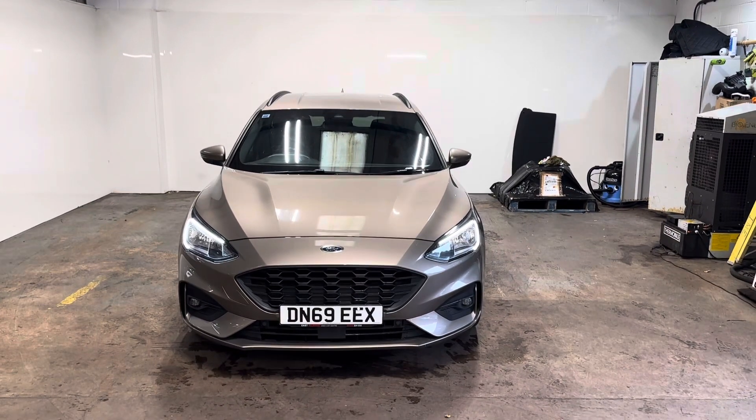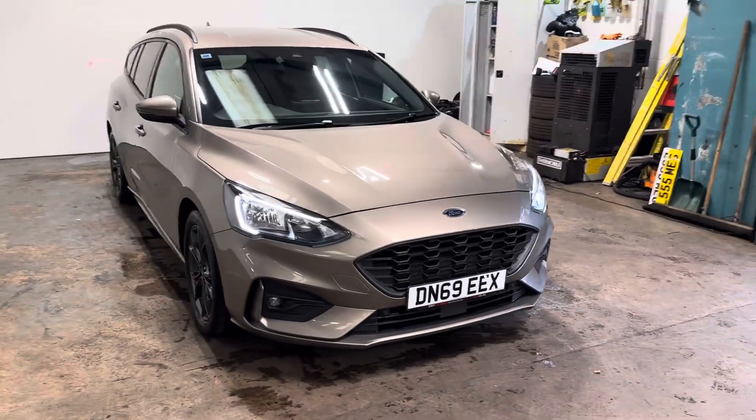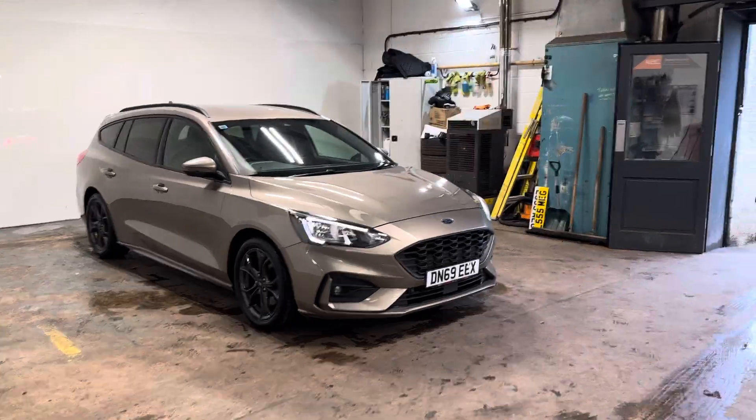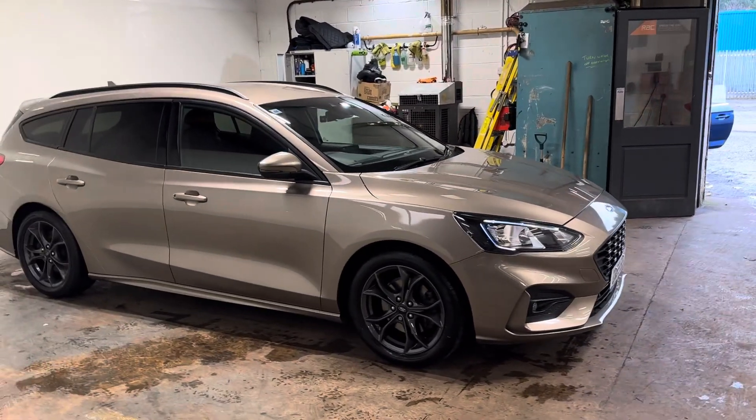Hi folks, Stephen Lindsay here from East Colbride Used Car Centre. Just going to do a walk round of this Ford Focus Estate. It is a beautiful motor car. Let me walk you round it and you can make your own mind up about that, but it's really nice.